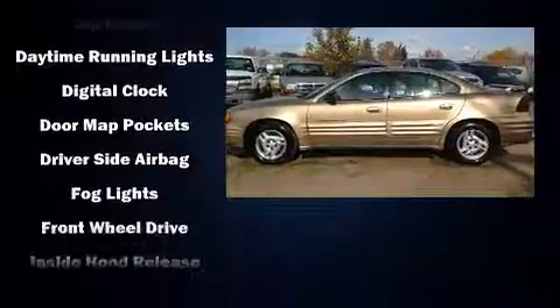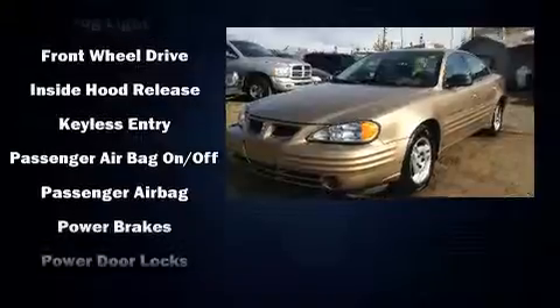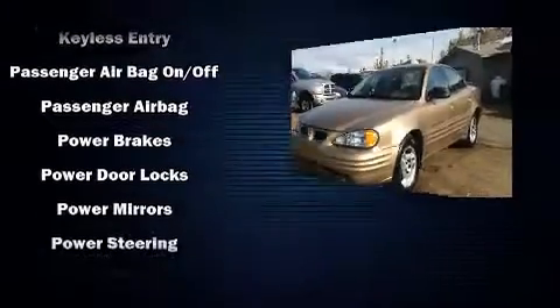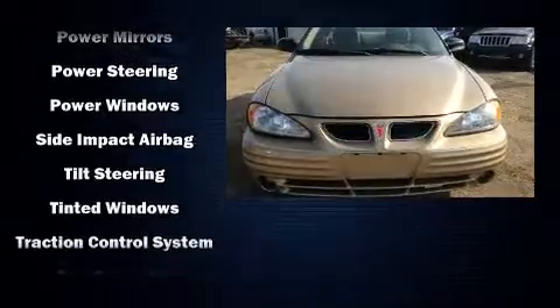Passengers are protected by various safety and security features, including dual front impact airbags, front side impact airbags, traction control, ignition disabling, and ABS brakes.